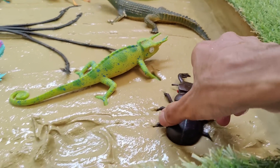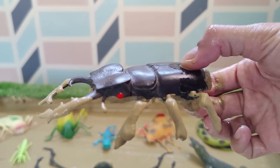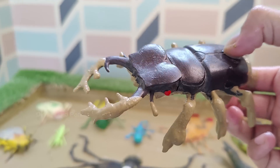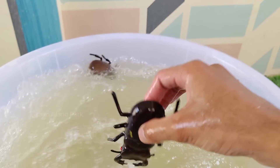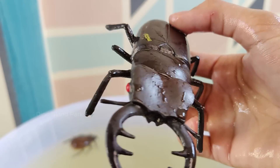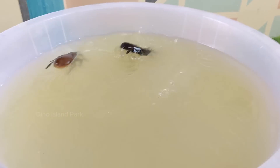Beat the Stag Beetle up close: Stag beetles are among the largest beetles in the world. Some species can reach a length of up to 4 inches. The lifespan of a stag beetle is relatively short — adults usually live for a few weeks to a few months, with most of their life spent as larvae underground.